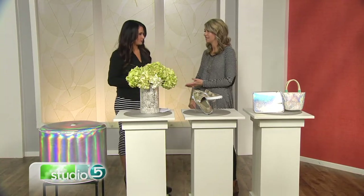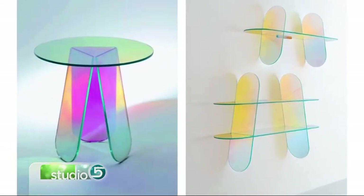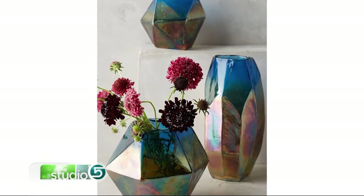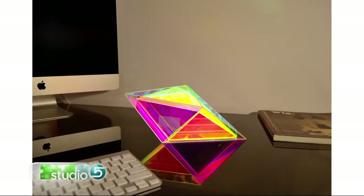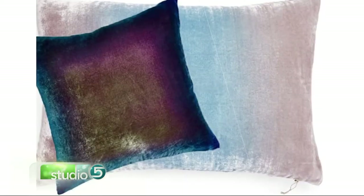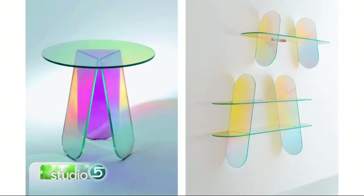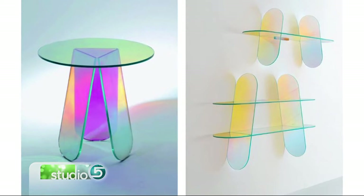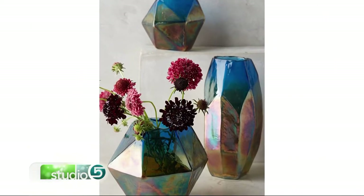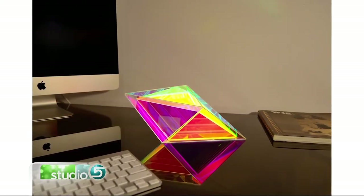A lot of people are loving to use iridescence in their home accessories. You'll see it in things like these tables on screen, really pretty vases — I love the sheen of the iridescence mixed with that organic feel of flowers. Lots of accessories, it just brings the room some color, some light. Even pillows — you can find some throw pillows that have that ombre feel. That color variation would go with a lot of different color schemes, and it can go with a lot of those neutral grays we're seeing right now.